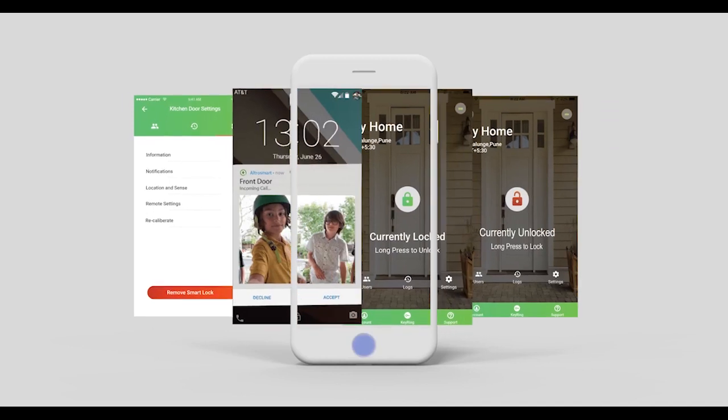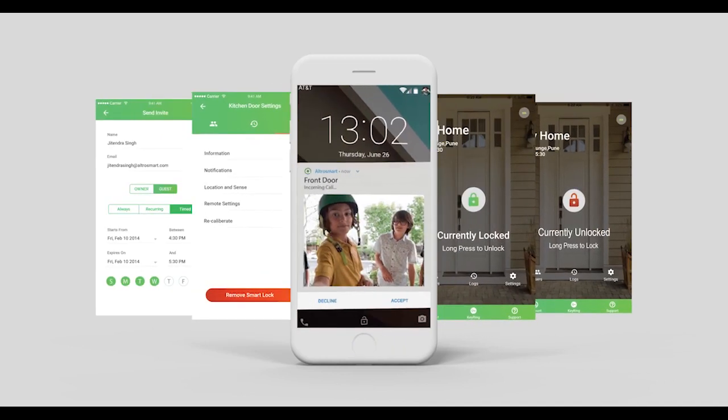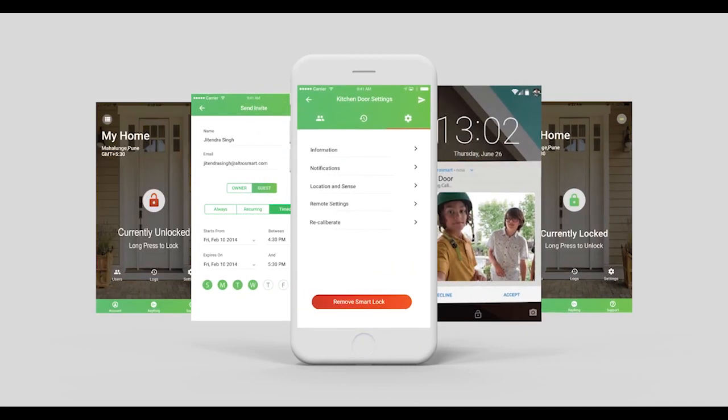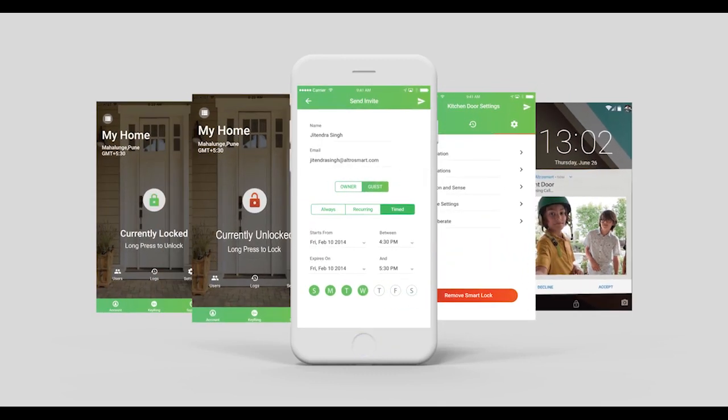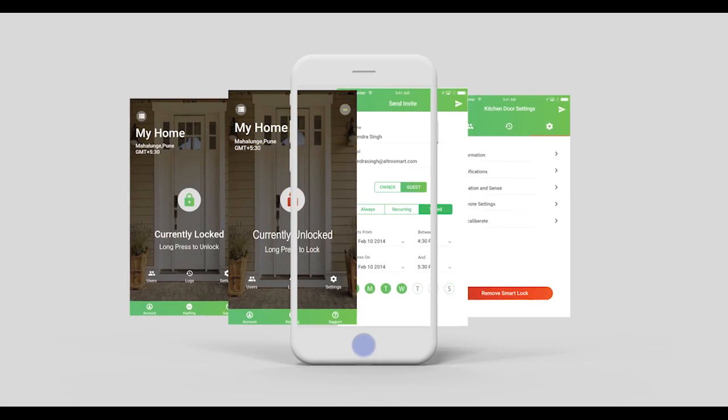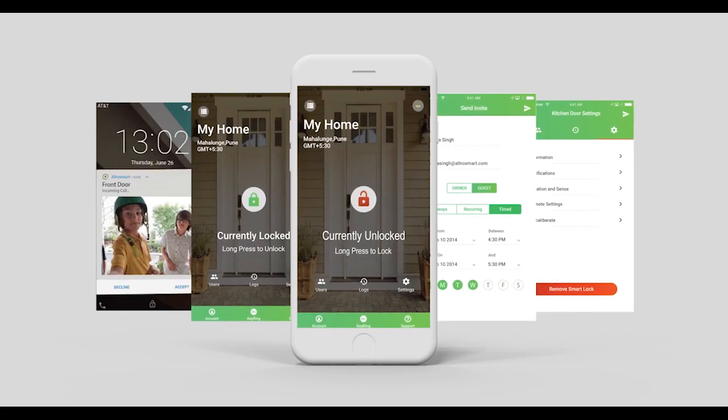Ultrosmart — a unique next-generation smart lock with integrated video doorbell. It's smart, secure, and connected. Ultrosmart, for total peace of mind and complete control. For you, for your family.